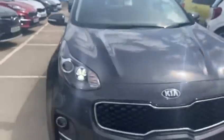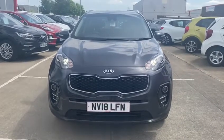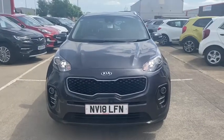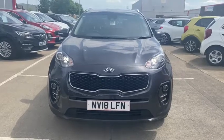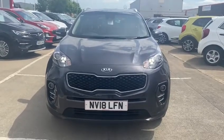So once again this is a Kia Sportage 2, finished in gunmetal grey here at Stockton Kia. If you are interested in this vehicle please feel free to contact us on 01642 632 299 and ask for Lawrence. Alternatively, you can reserve this car on our website by putting down a £99 deposit and we can hold it for you for a couple of days. Thanks a lot, bye bye.